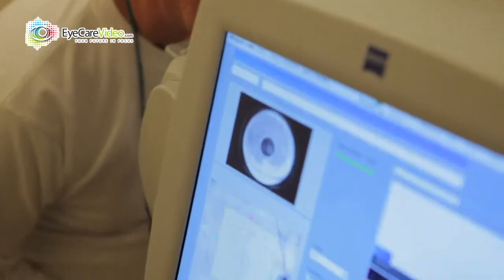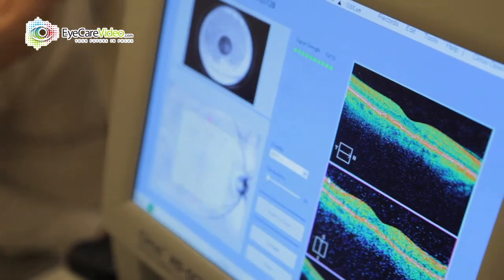We have this technology called OCT which is very similar to a virtual biopsy of the back of the eye. We're able to look at the different layers of the retina and also the optic nerve.